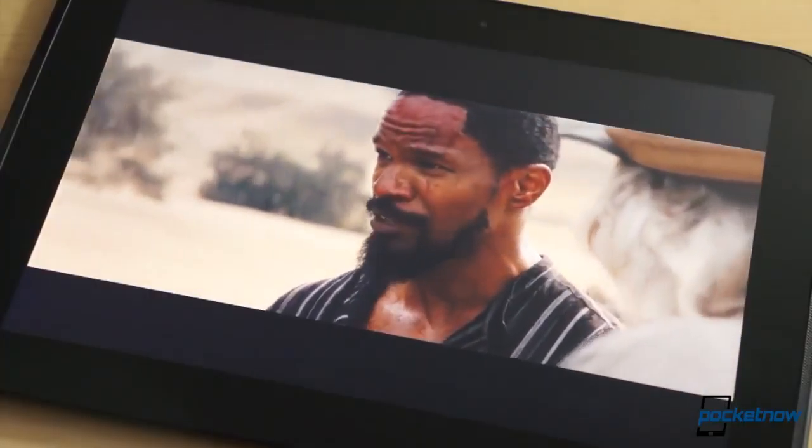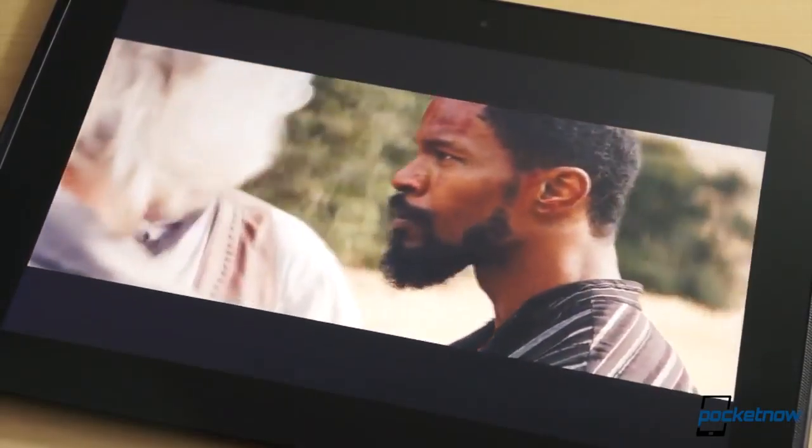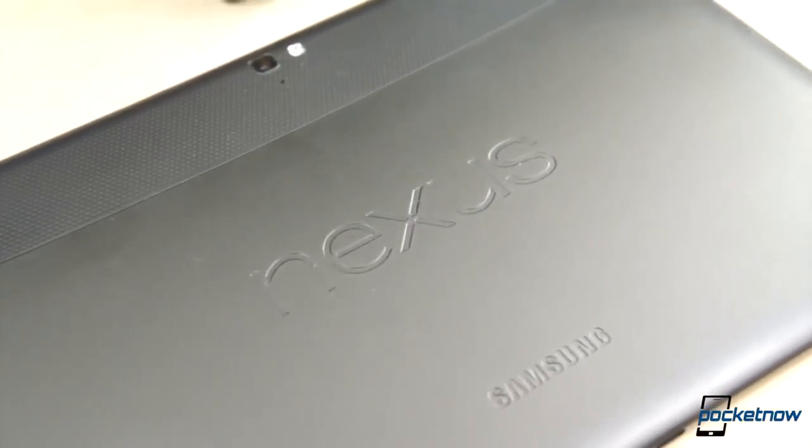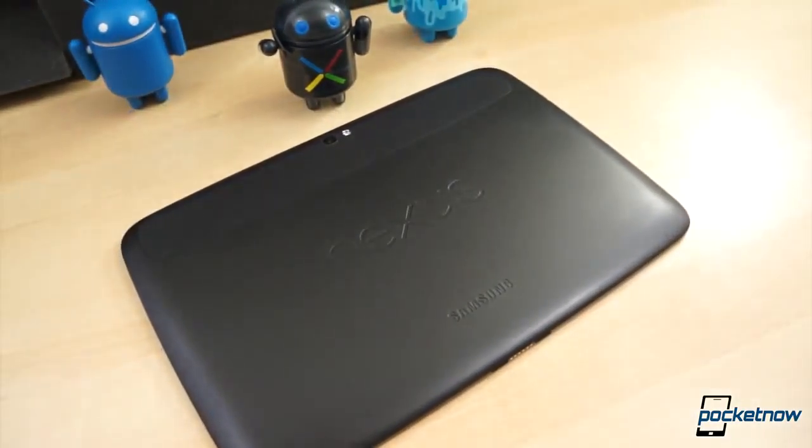The speakers are one thing that put this device over the top for multimedia consumption. The large stereo speakers are positioned on each side of the front of the tablet, and they're loud — very loud — and they're virtually impossible to cover up by accident. As far as hardware goes, the Nexus 10 is still one of the best tablets ever made.